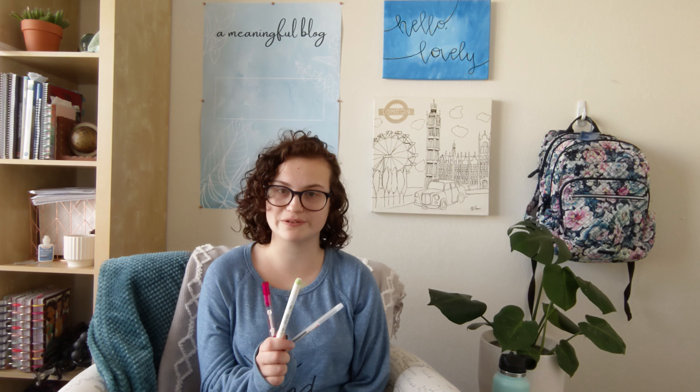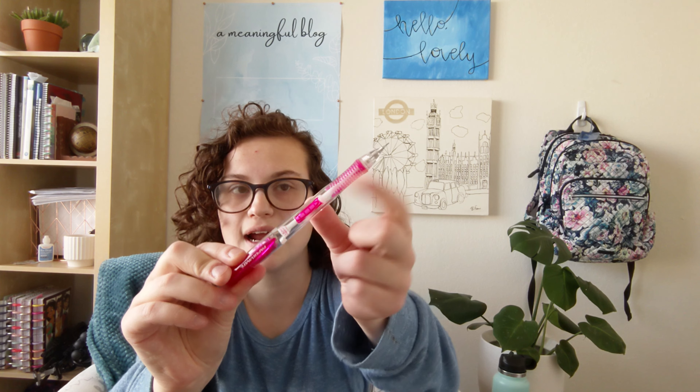These three writing utensils are my absolute faves. First is the Paper Mate Clear Point 0.7 millimeter pencil — it's a number two pencil. To get more lead you push a button on the side and the lid comes out, and to get the eraser you twist it and it pops up. I love that I don't have to push all the way up to the top — I can just write, pop my finger up, and get more lead or erase without any hassle.